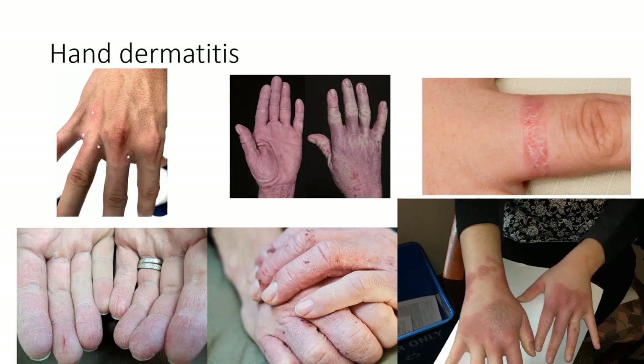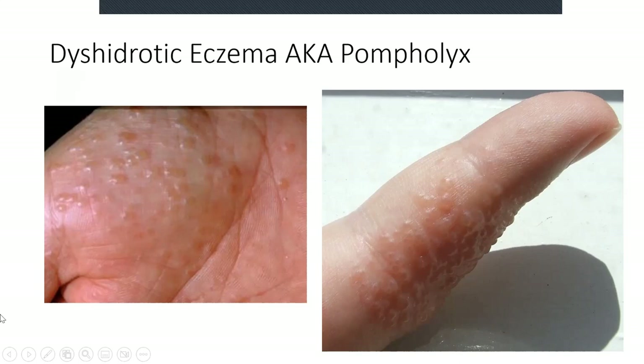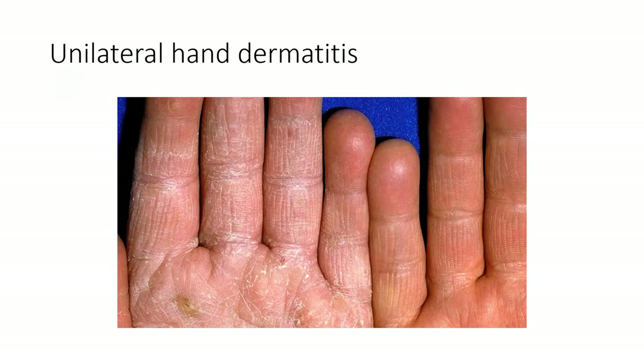It should be noted that there is a fair degree of overlap in these conditions. For example, the barrier dysfunction of atopic dermatitis increases the sensitivity to irritants and allows a portal of entry for potential allergens. This slide demonstrates dyshydrotic eczema, also known as pompholyx, which results from dermatitis affecting the thicker skin of the hands and soles, presenting as small fluid-filled vesicles. Lastly, the presentation of unilateral hand dermatitis should be considered tinea manum until proven otherwise, the mainstay of treatment being oral antifungal therapy.